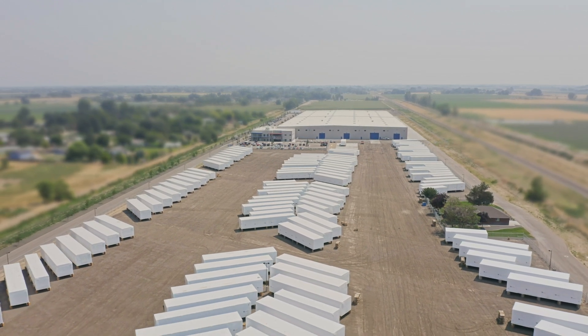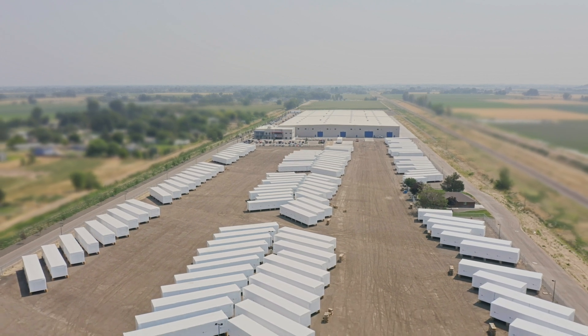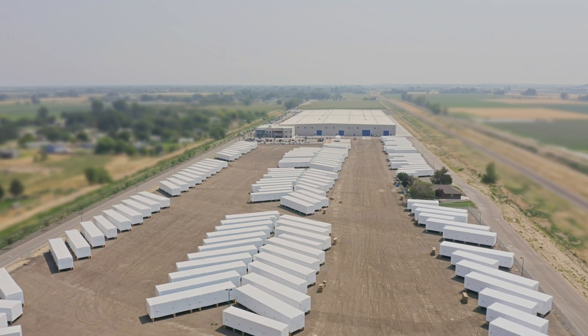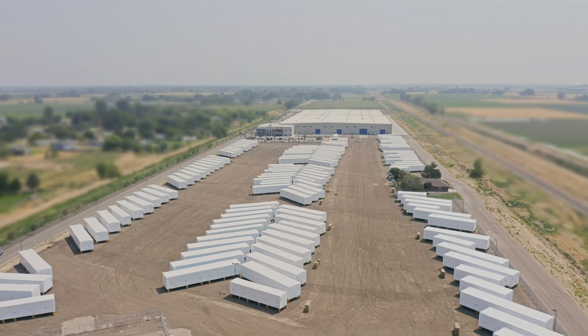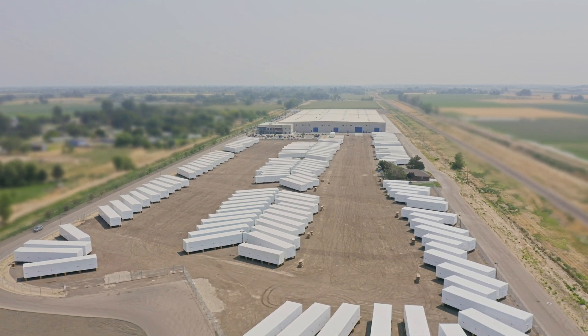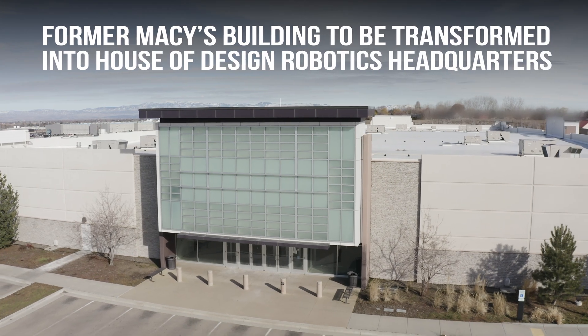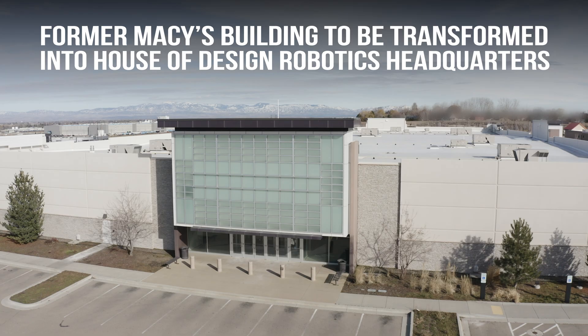All of the modular units that you see in this lot were built with the automated panel production line by the House of Design. With this opening, there are many types of new jobs that will be available to those wanting to work in the robotics industry. This Macy's building will be the R&D Center for House of Design Robotics.